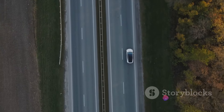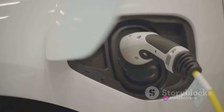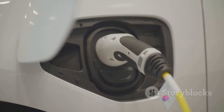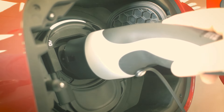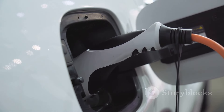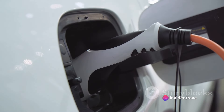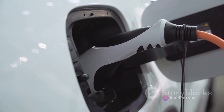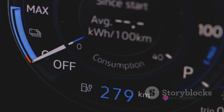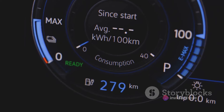During our real-world range test, the dual-motor model managed to cover a solid 210 miles on a full charge. Now let's talk about charging. Hyundai has equipped the Ioniq 5 with a state-of-the-art 350-kilowatt DC fast charging capability — the kind of speed you'd expect from high-end, luxurious EVs. Hyundai claims this can replenish the larger battery from 10% to 80% in approximately 18 minutes, and that in about 5 minutes you can add 68 miles of range. We put this claim to the test and can confirm the Ioniq 5 can indeed be charged this quickly.